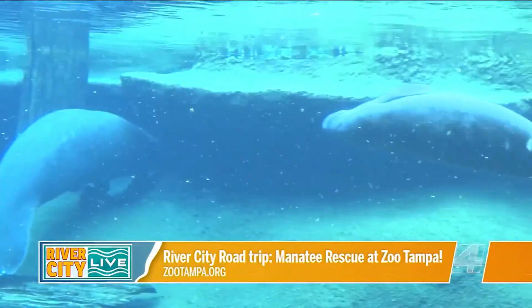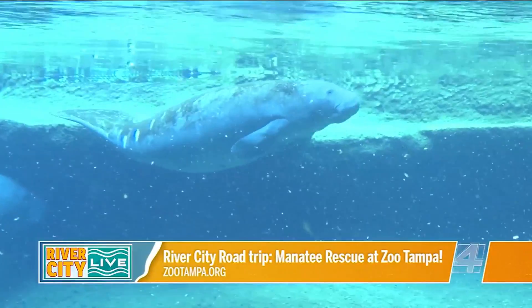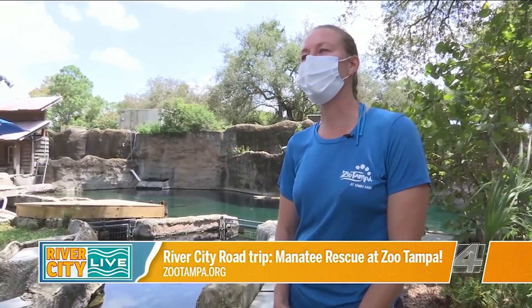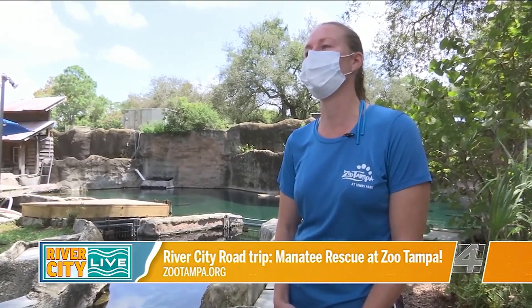Manatees are a marine mammal. The Florida manatee that we have here in our critical care center live among Florida native waters. Some great facts about manatees: they're an amazing, beautiful, majestic animal that live here in Florida. They're very slow moving. A cool fact about manatees is they have marching molars, meaning they can replace their teeth throughout their entire lifetime. They eat a lot of abrasive aquatic plants out in the wild, so as their teeth wear down, their teeth march forward, fall out, and they grow new ones — something they can do their entire life.